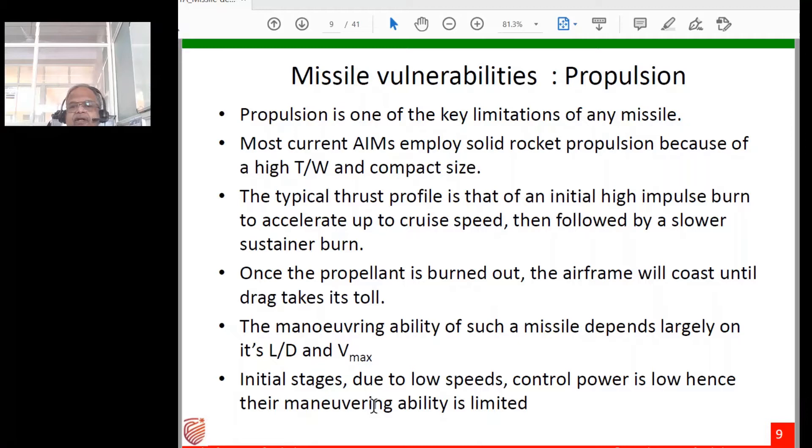The typical thrust profile has a very high initial boost burn to accelerate to cruise speed, followed by a slower sustainer burn. The idea is to quickly give the missile very high kinetic energy, then allow tracking and guidance during the sustainer phase. Once the propellant burns out the airframe coasts ballistically, but drag eventually bleeds kinetic energy and the missile falls to earth if it has not hit the target.